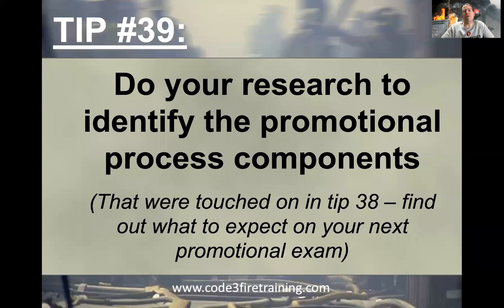So let's talk about tip number 39. We've talked about taking a look at what other departments are looking at and what your current department's looking at, and now we're going to build upon that. You've already hopefully figured out what your department has done in the past and talked to people about how to best prepare. Now it's time to take the next step and do your research to identify what the promotional process components are — find out what to expect on your next promotional exam.